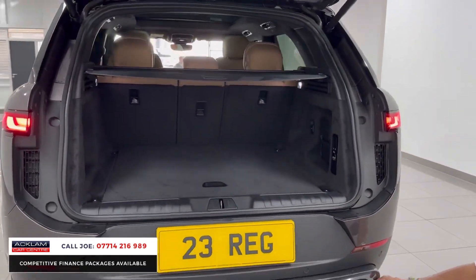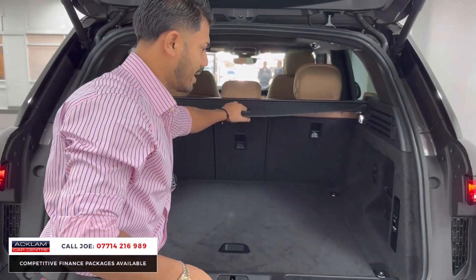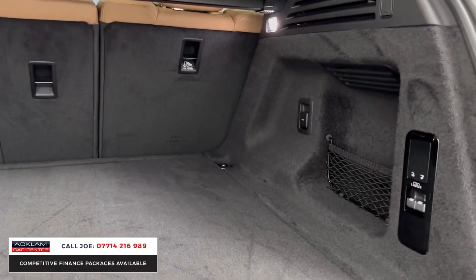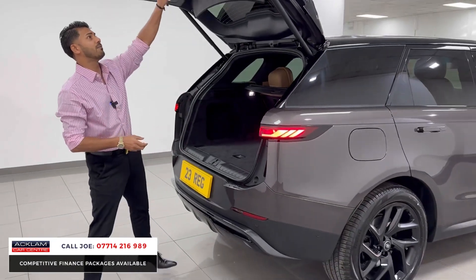The bottom rear diffuser is all finished in high gloss black, and that looks really good and sporty. There's a rear cover which goes just like that, and underneath you've got more cubby hole storage space. The seats fold down 40, 40 and 20, and because the car has got air suspension, you can press that button to make it easier to load things in and out of the vehicle.